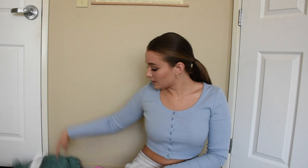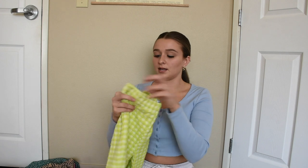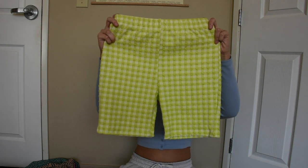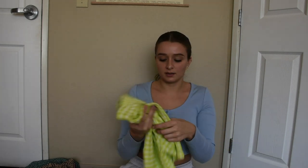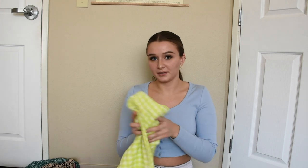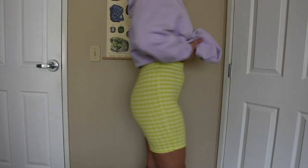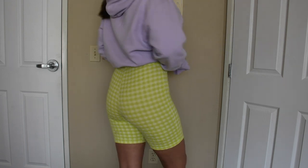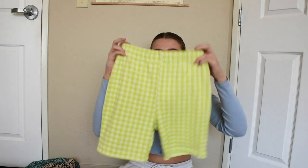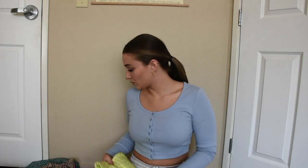Next, I just got one thing from Urban Outfitters — these neon little biker shorts. They're so cute. I love these for spring. I feel like I'm going to wear these on Easter or something, because my family doesn't really dress up for Easter, so this would make a good Easter outfit if it's warm enough. Love biker shorts again.